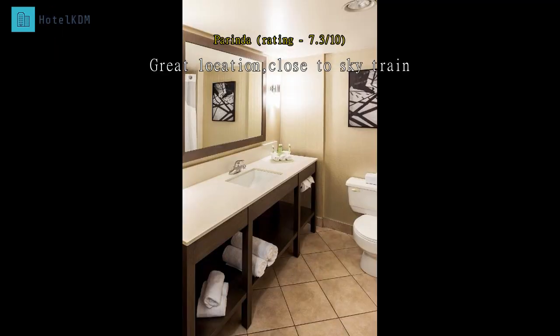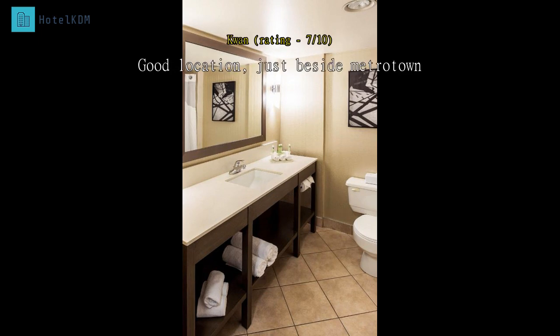However, the location is superb because the hotel is right in front of Skytrain and beside the shopping mall. The room is big and clean, however renovation is still going on — dusts and noise. Just beside Metrotown, so shopping is easy.